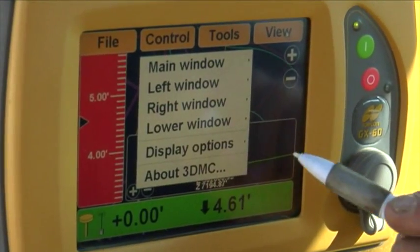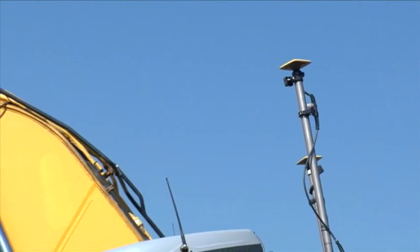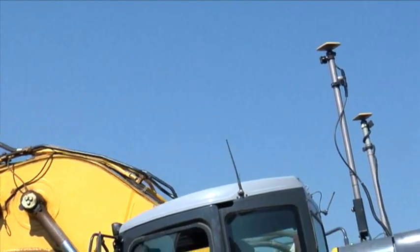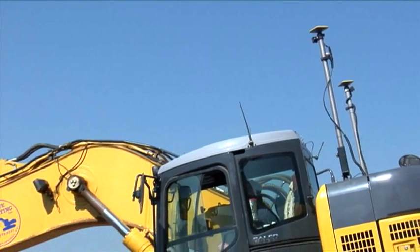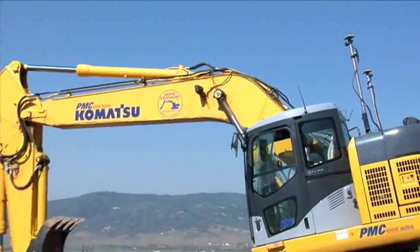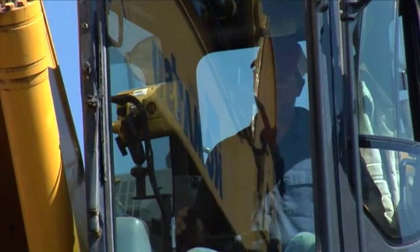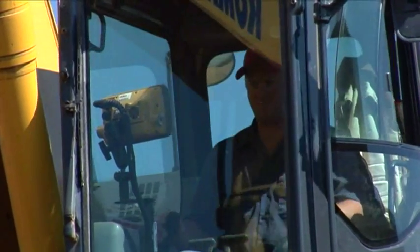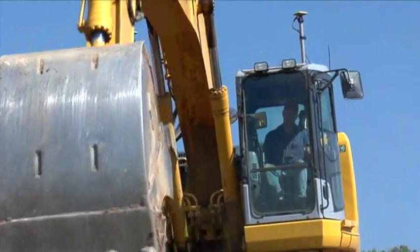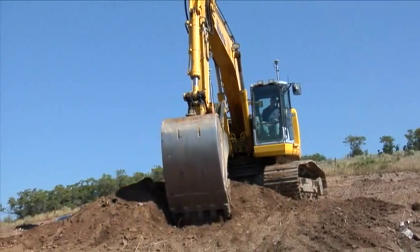Plus, operators can pick different views of the job. TopCon's excavator systems simplify excavation and give your crew greater productivity, independence, and safety, since you no longer need a grade checker to measure the depth or grade of an excavation. You'll virtually eliminate over-excavating. Think of the savings every season in material costs alone by getting to grade and staying on grade, even in deep, blind cuts.